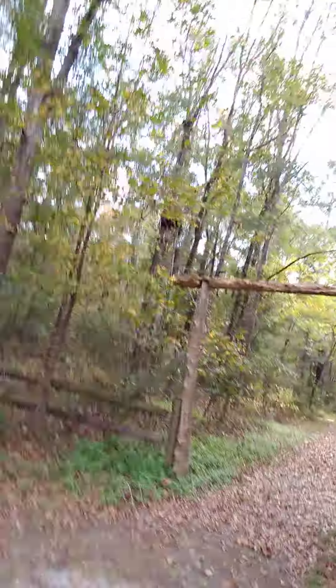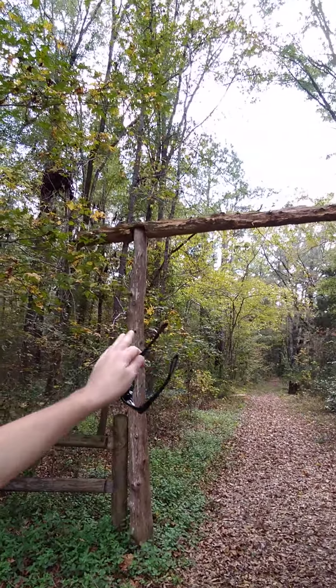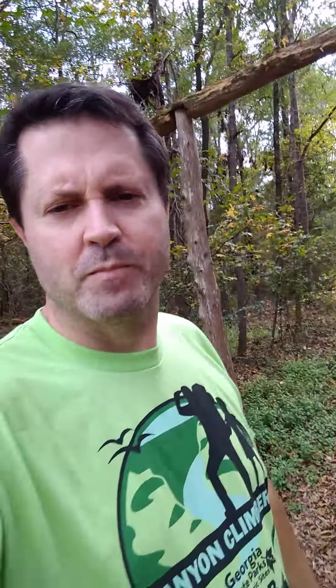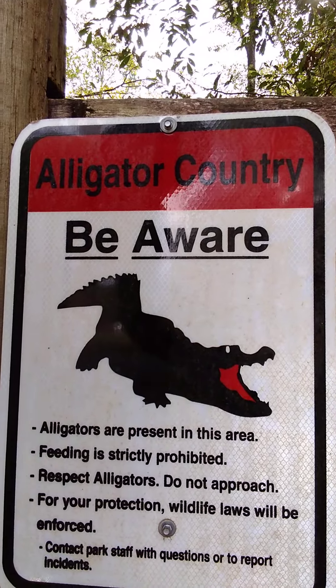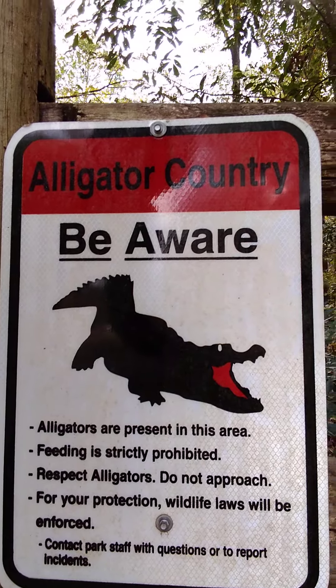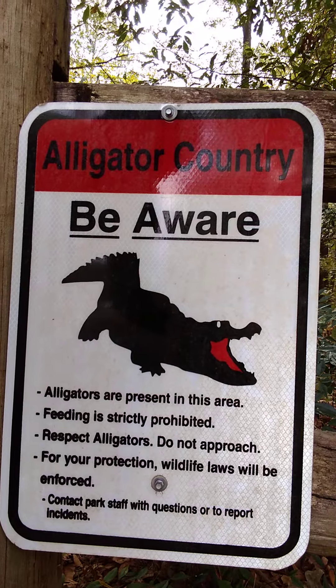I'll show you the entrance to this trail — it's neat, I thought it was really interesting. These cedar posts mark the trailhead, and it kind of curves in and out. There's a bridge about 200 yards back in there. There's a sign: 'Caution — alligators are present in this area. Feeding is strictly prohibited. Do not approach them. For your protection, wildlife laws will be enforced. Contact park staff with questions or to report incidents.'